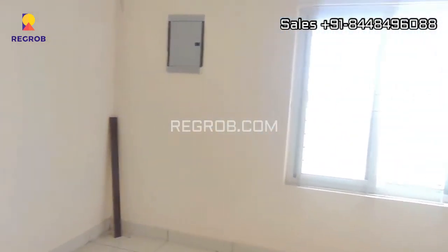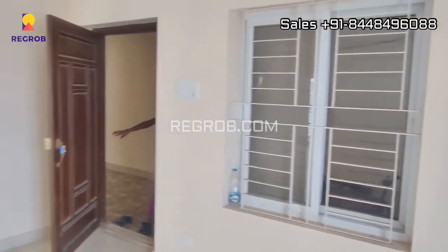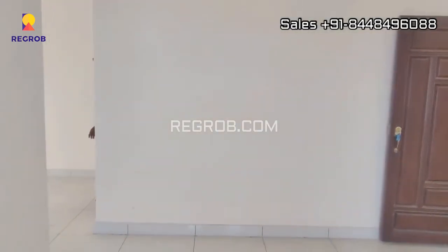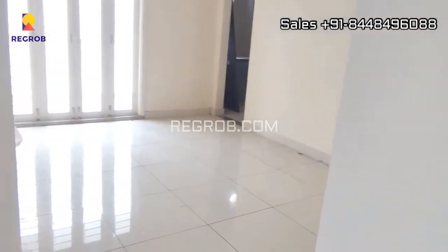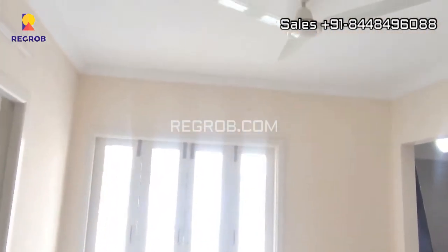This is the living room of the flat. And further we have the dining hall.